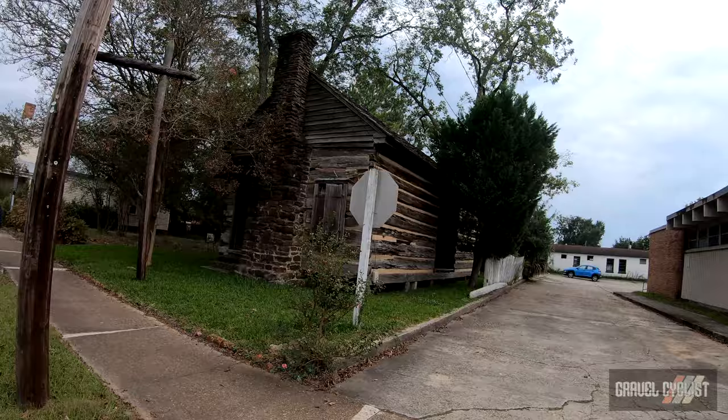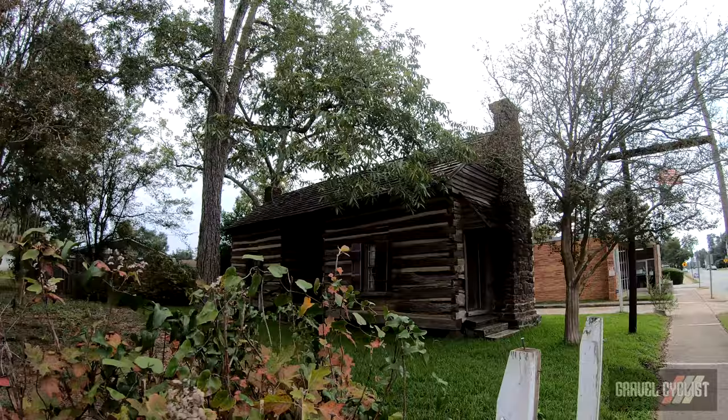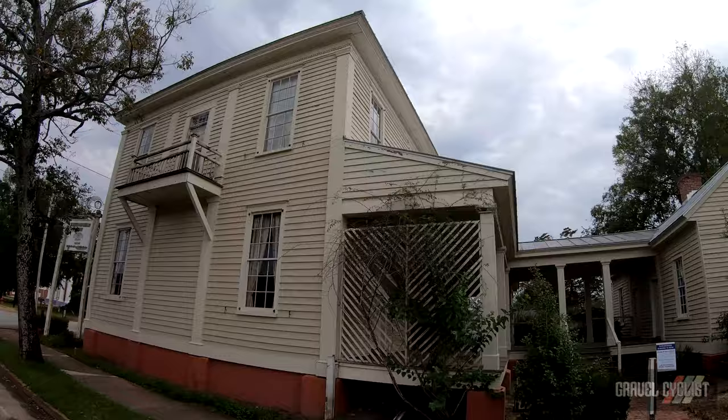There's a cool old cabin right there. I imagine that was an early home here in Lumpkin — there's no signage really to indicate what it's about. But right next door is the Beddingfield Inn, which I have parked my car in front of at least — you can read all about it right there. Let's film the Beddingfield Inn: 1836. I should definitely stay there at some point in the future — assuming it's open for business. Well, it certainly is.